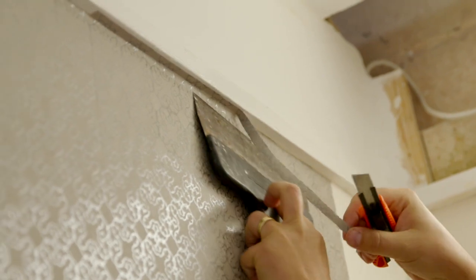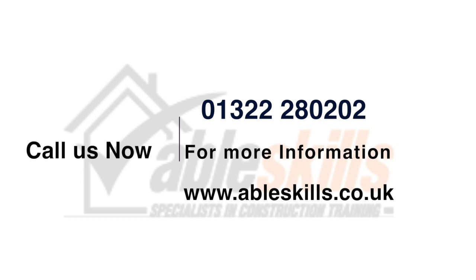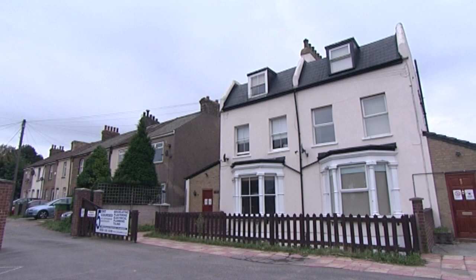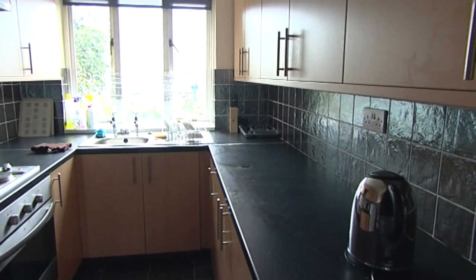So come and see us anytime and we'll show you round — you don't even have to make an appointment, just drop in, you'll be very welcome. Call us now on 01322 280 202, or for more information visit our website ableskills.co.uk. For those of you travelling distances, AbleSkills can provide you with accommodation local to the training centre, available on a room-only basis at £20 per night.